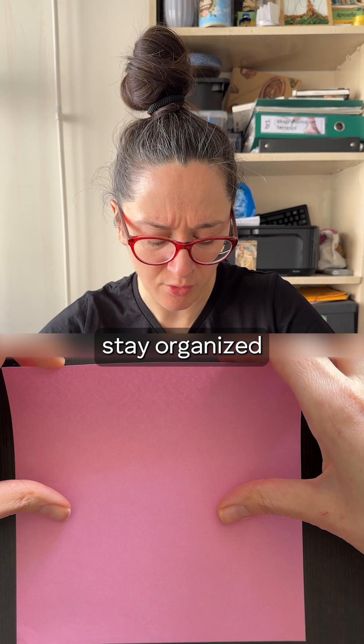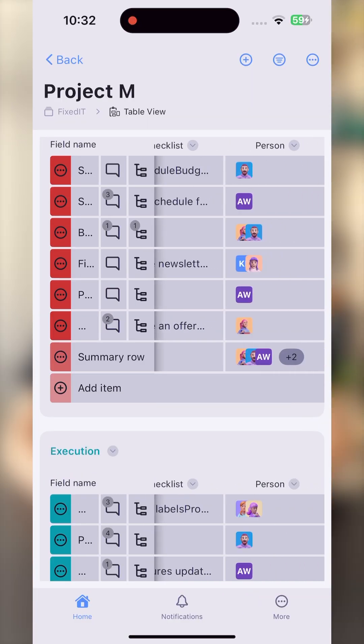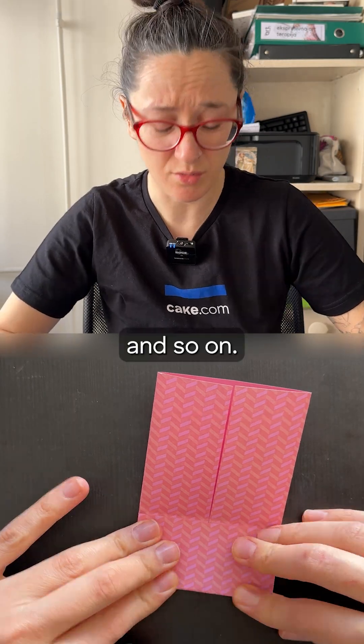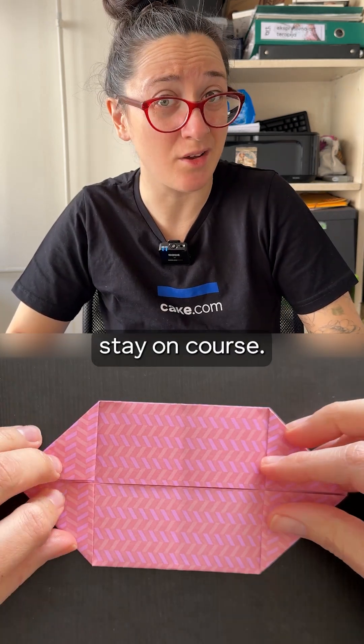Blakey helps your team stay organized and productive by simplifying task management. You can create workflows, monitor tasks, attach files, track real-time progress, and so on. It's an intuitive project management tool designed to boost efficiency and help teams stay on course.